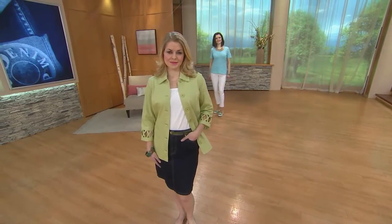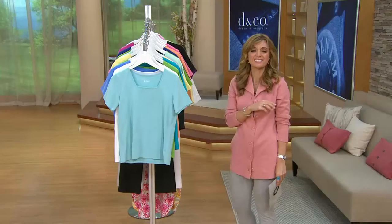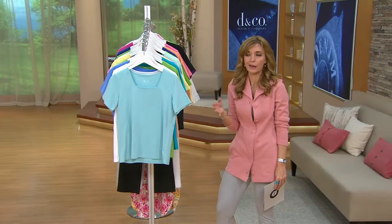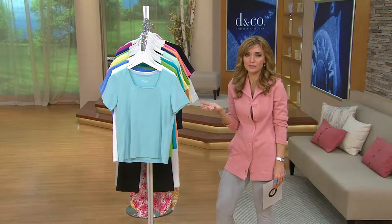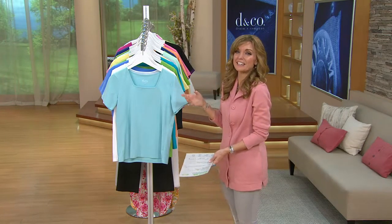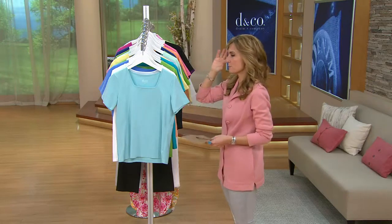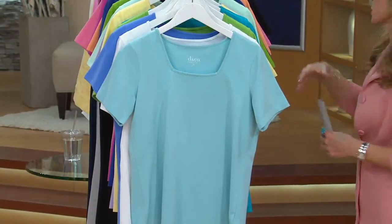You're seeing it styled right now, layered underneath the lattice trim jacket which we've got coming up a little bit later. We could do an hour presentation on this top and style it a hundred different ways, but you probably already know how to style it — in every way it's kind of your basic tee, but there's going to be a kick, a little bit of a bonus that makes it anything but basic.